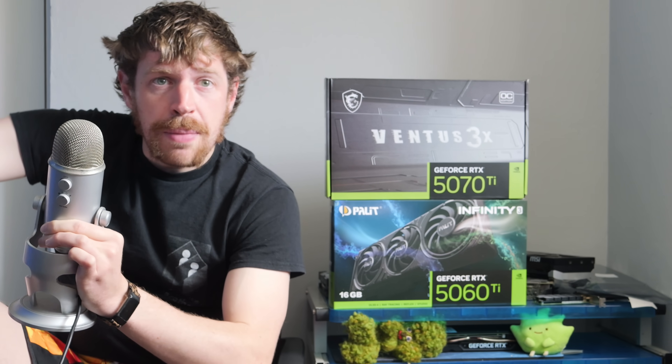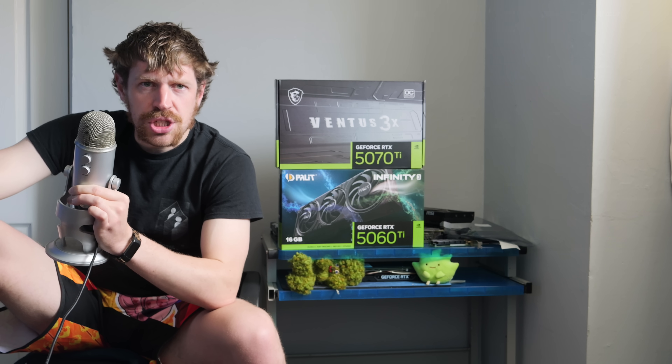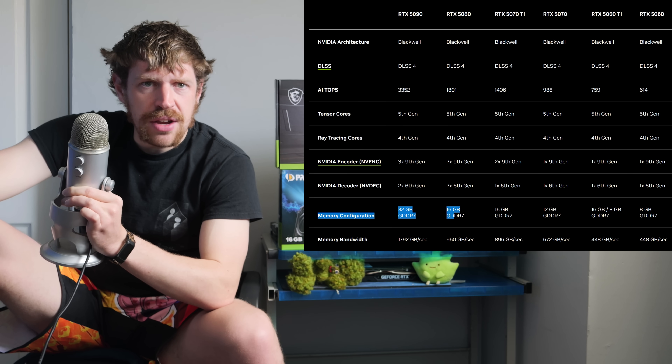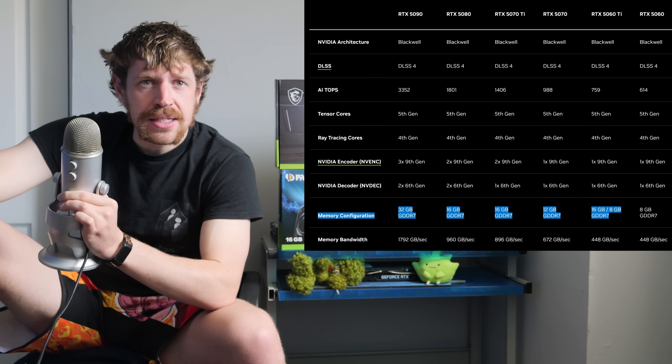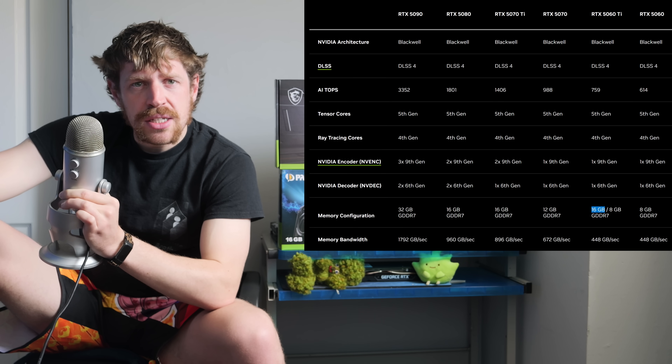Graphics cards these days are really complicated things to try and analyse. The benchmarks are easy, but explaining what that means to you as a buyer seems to get more difficult every generation. In a vacuum where only the 5000 series of RTX cards exists, the 5070Ti was the best value for money - the sweet spot for price to performance, and the cheapest card with 16GB of VRAM, which is a nice amount to have these days. But with the 5060Ti, a cheaper 16GB alternative now exists.